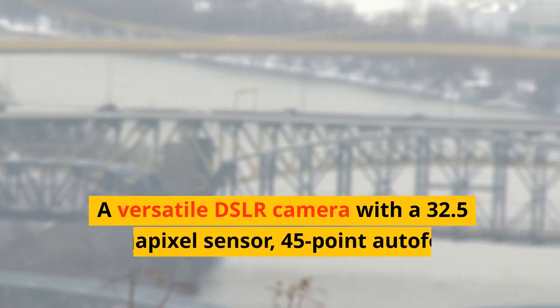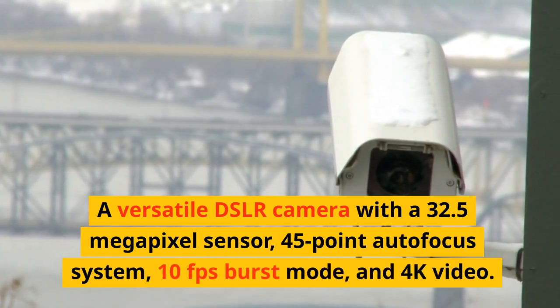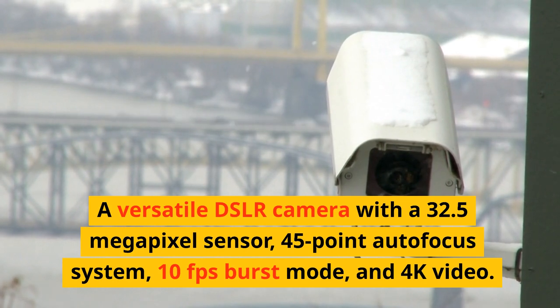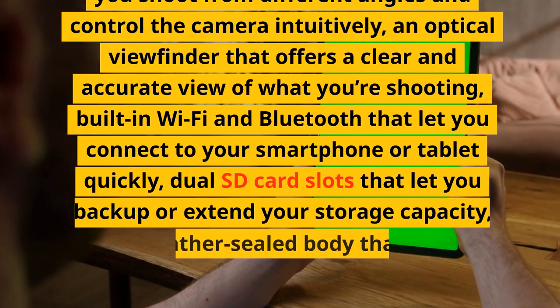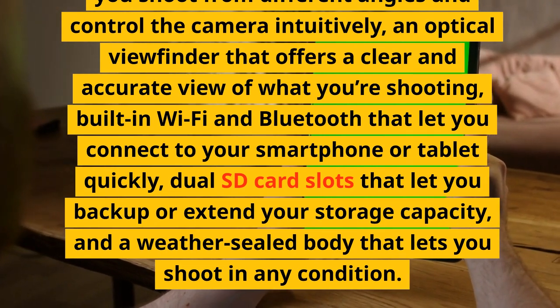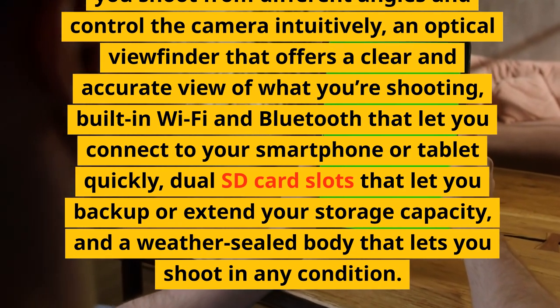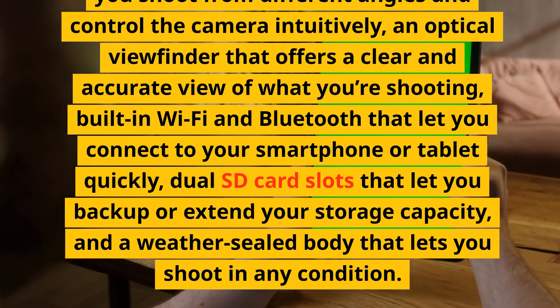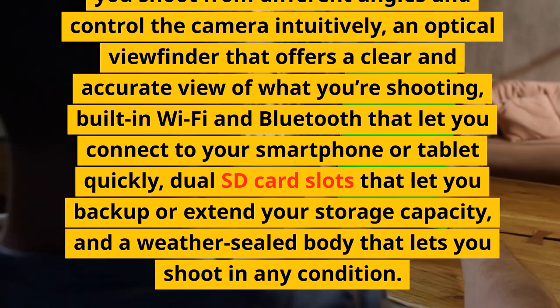Number 8: Canon EOS 90D. A versatile DSLR camera with a 32.5-megapixel sensor, 45-point autofocus system, 10fps burst mode, and 4K video. It has a vari-angle touchscreen that lets you shoot from different angles and control the camera intuitively, an optical viewfinder that offers a clear and accurate view of what you're shooting, built-in Wi-Fi and Bluetooth that let you connect to your smartphone or tablet quickly, dual SD card slots that let you back up or extend your storage capacity, and a weather-sealed body that lets you shoot in any condition.